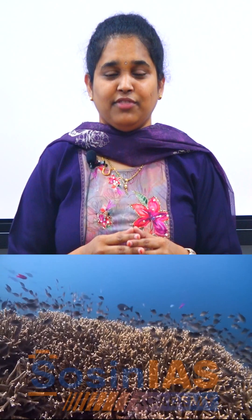It is a biodiversity hotspot with over 1,500 species of fish, 400 types of corals, dozens of sharks, sea turtles, dolphins, dugongs, and vibrant reef plants. So it can rightly be called the rainforest of the ocean.